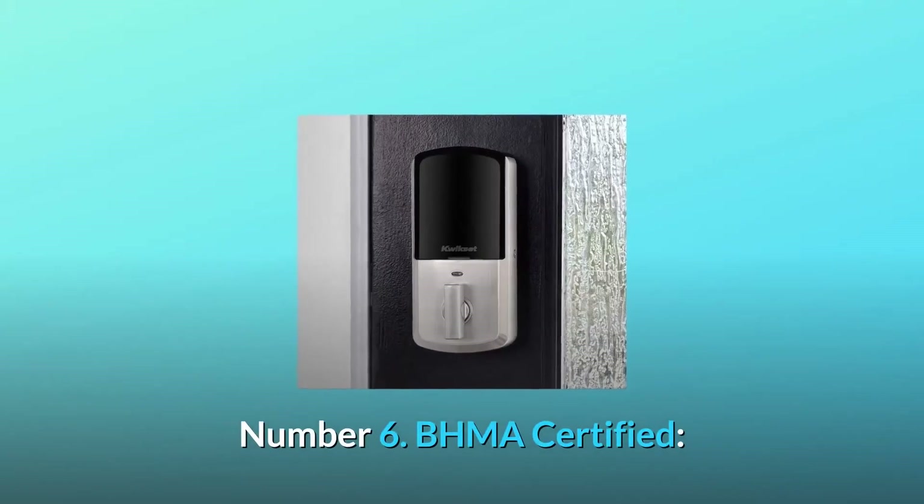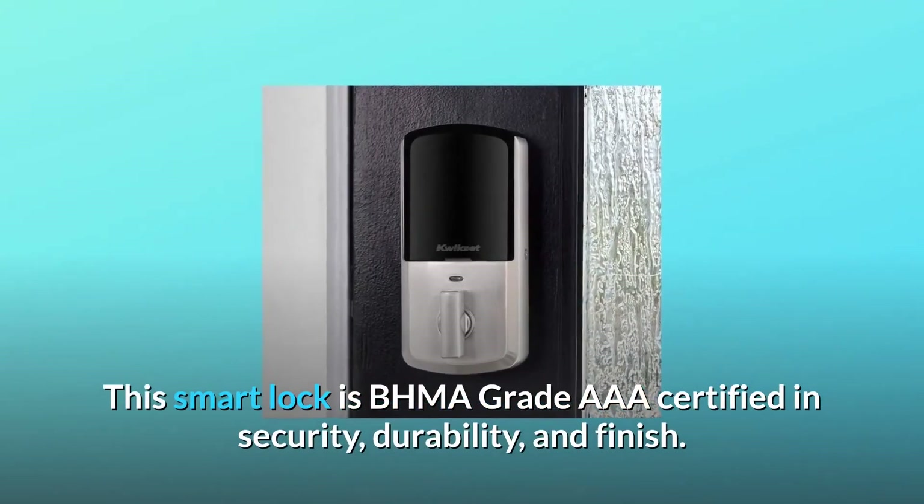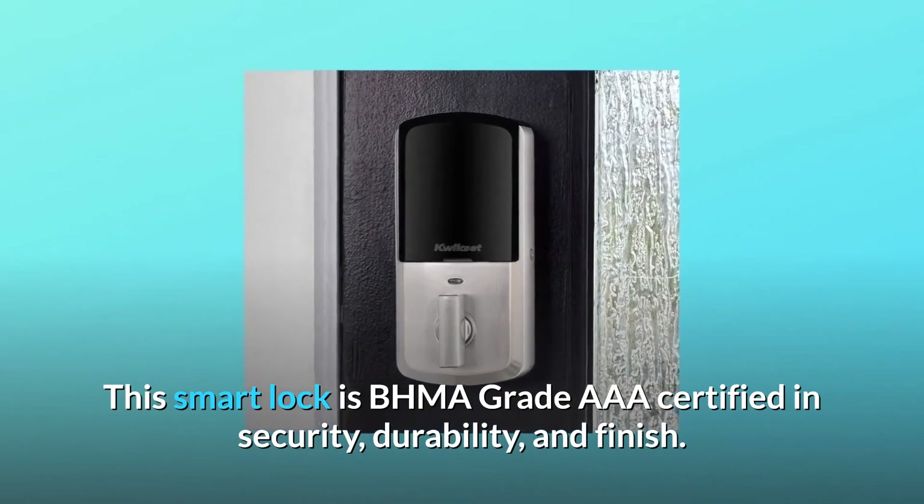Number 6: BHMA Certified. This smart lock is BHMA Grade AAA certified in security, durability, and finish.